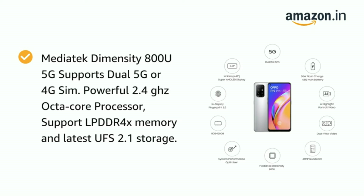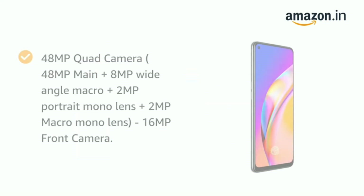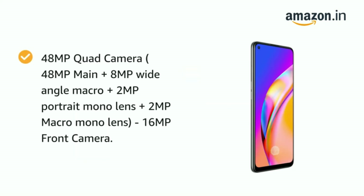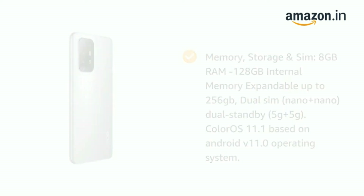Supports LPDDR4X memory and UFS 2.1 storage. 4310mAh lithium polymer battery with 50W Flash Charging. 48MP quad camera, 16MP front camera. Memory: 8GB RAM, 128GB internal expandable up to 256GB, dual SIM, ColorOS 11.1 based on Android 11.0, with one year manufacturer warranty for device and six months for in-box accessories.